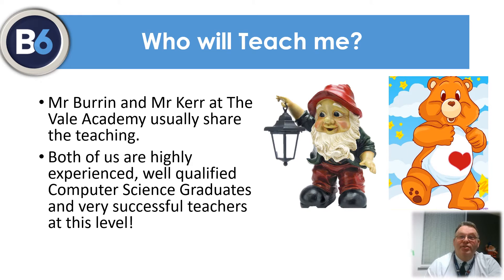This enables us to use our individual specialist skills in different technical and academic aspects of the course. We are both highly experienced computer science graduates and are proud of the excellent results that we have achieved at this level.